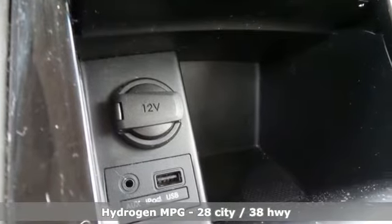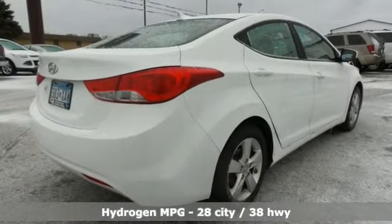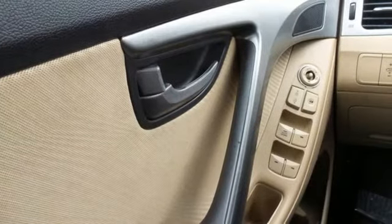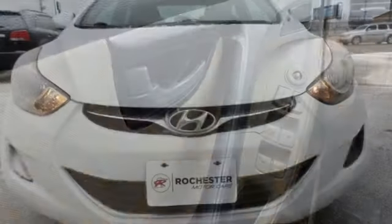External memory control, power heated mirrors, manual tilting steering column, power windows, automatic transmission, gas pressurized shocks, and an i4 engine.